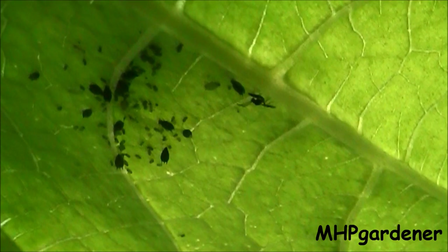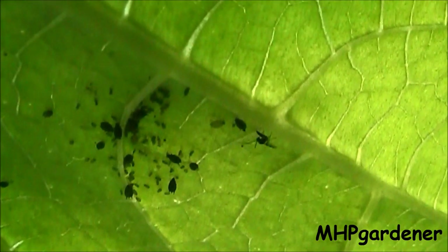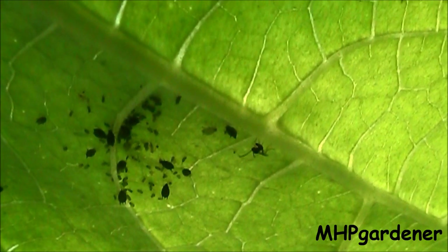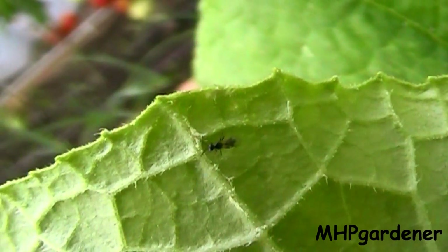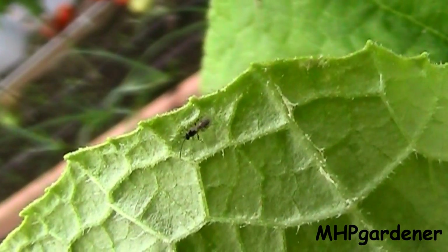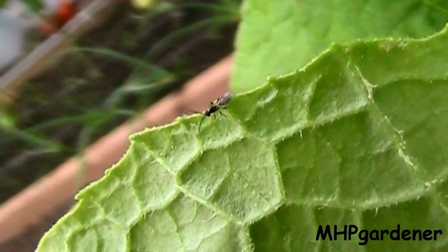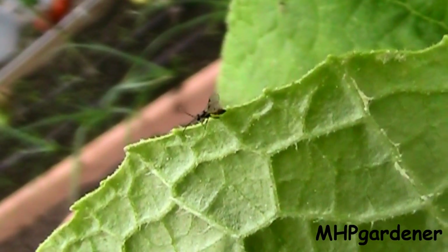And if you happen to see the tiny wasps, be kind to them, because when it comes to aphids, the aphidius wasp is truly a beneficial insect and one of a gardener's best friends. So before you reach for that spray bottle, take a closer look — nature may already be hard at work solving your problem. Y'all take care, and Lord willing, I'll see you next time.